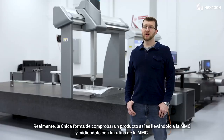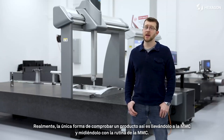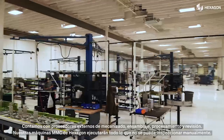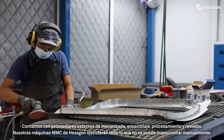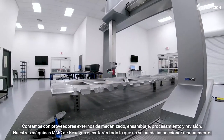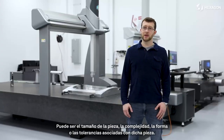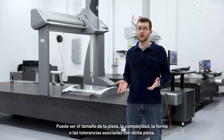Really the only way to verify a product like that is to run them on the CMM and to measure them with the CMM routine. One of the things with quality is you never know what your day is going to look like. We have machining, assembly, processing, reviewing outside suppliers' work. Our Hexagon CMM machines will run anything that can't be manually inspected — that may be the size of the part, the complexity of the shape, or the tolerances associated with that part.